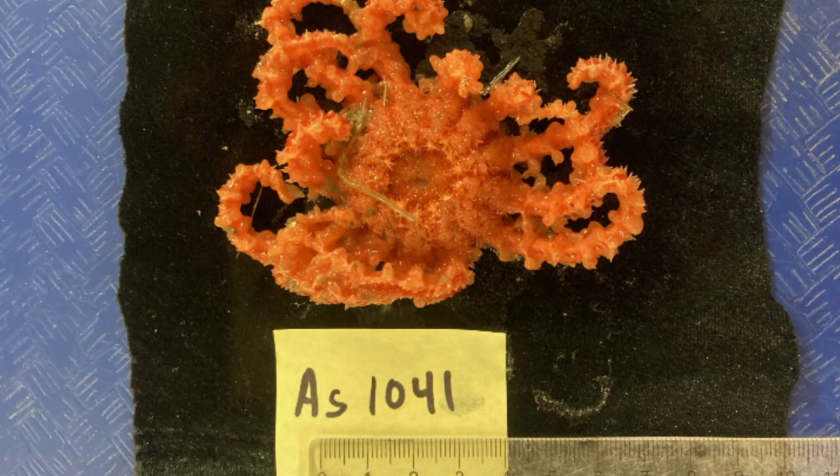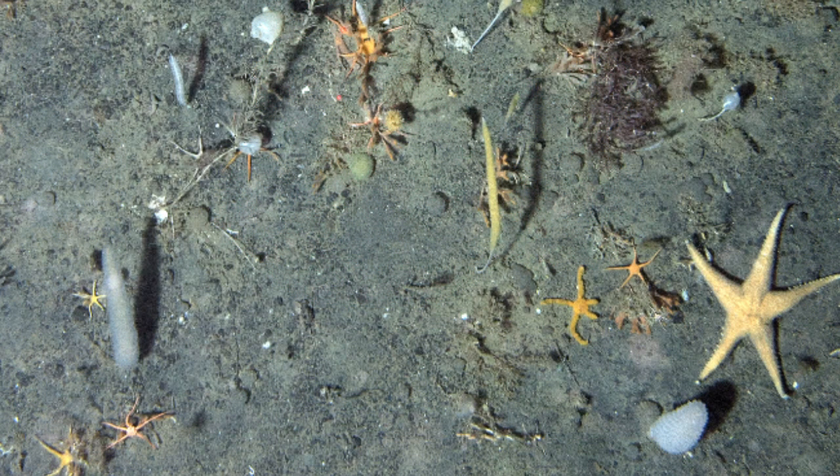Like other echinoderms, they have a water vascular system made up of a network of fluid-filled canals. This system takes the place of muscles and assists with gas exchange.